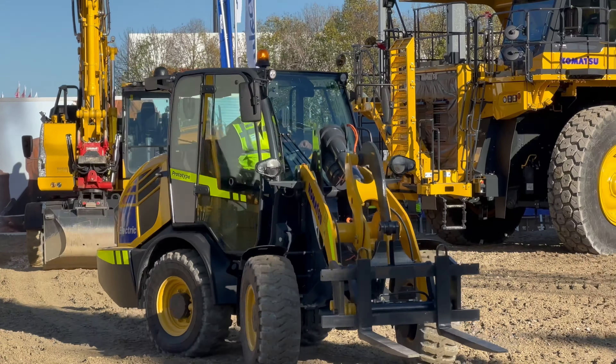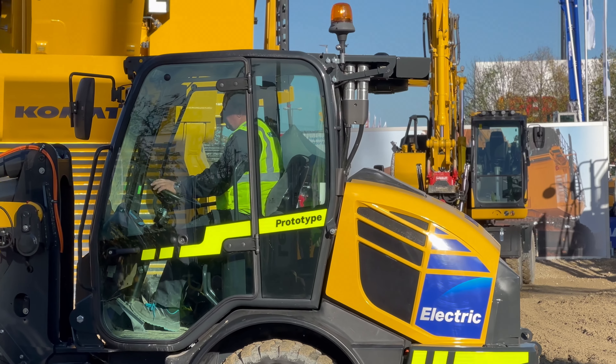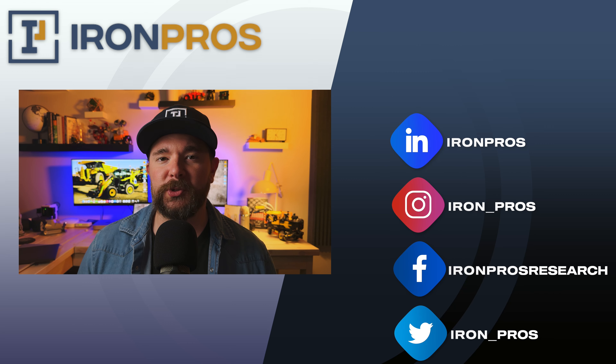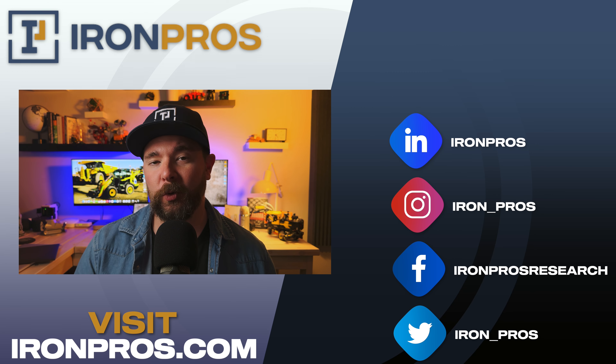That's everything we know so far about Komatsu's very first all-electric machine. Let us know your thoughts and any questions about this machine in the comments below — we always love hearing from you guys. Make sure to check out ironpros.com, where we have the entire construction industry covered: equipment, workwear, and technology, all in one place with videos, articles, and a whole lot more. Thanks so much for watching — we'll see you in the next one.